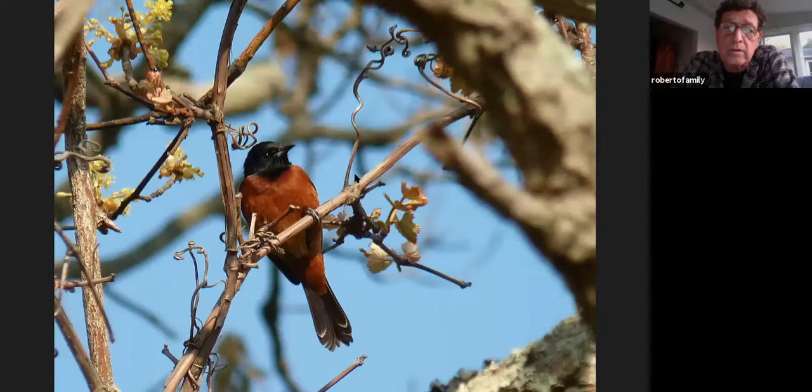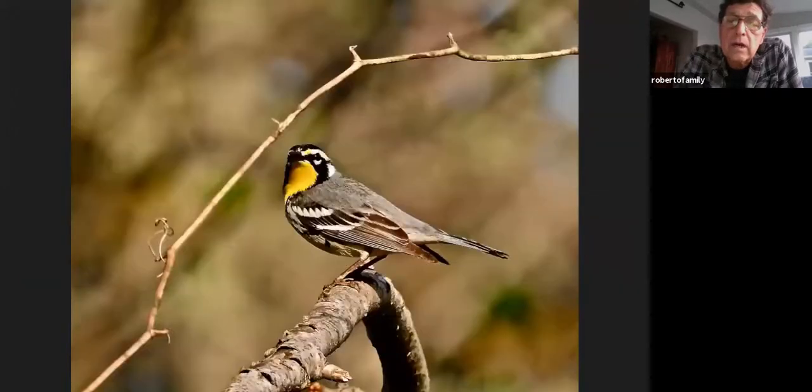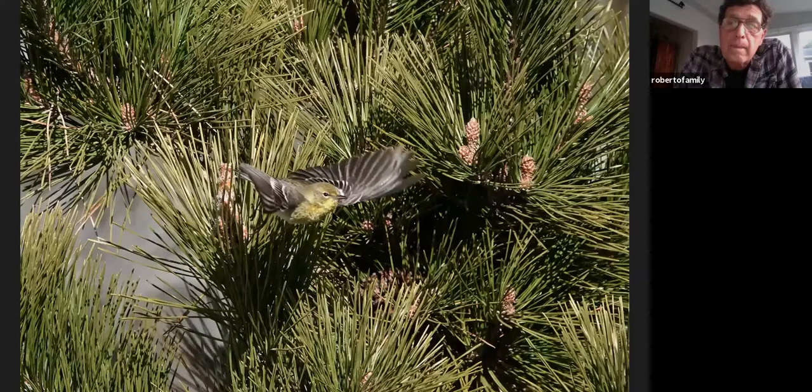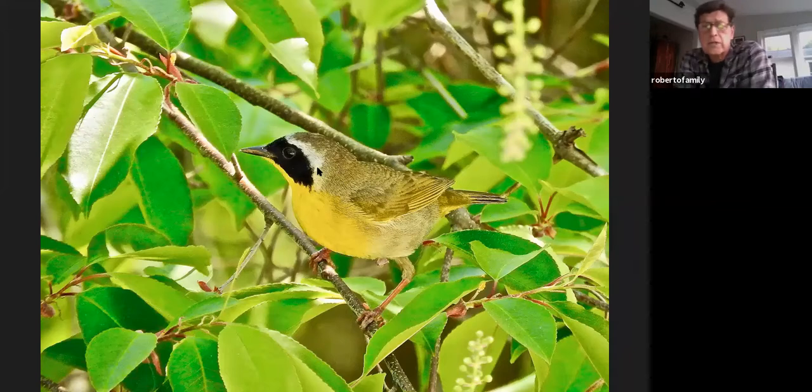Orchard orioles and Baltimore orioles. Summer tanagers will move through. There are a lot of Southern species you're more likely to see, like Prothonotary in the wooded swamps — you'll find Prothonotary warbler. Yellow-throated warblers in any pine areas, and pine warblers. Common yellowthroats are still common down there; I find it harder and harder to call them common in a lot of areas up here. The power line cut at Teatown used to have them all along and now it seems like you get one or two.